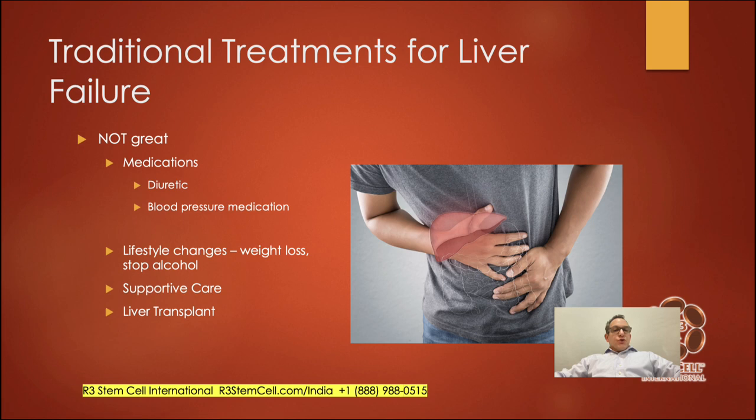When you look at traditional treatments for liver failure, they're not great. There are various medications — diuretics can reduce excess fluid, blood pressure medications similarly. You can try lifestyle changes such as weight loss and stopping alcohol abuse. There's supportive care — we see patients frequently who say their doctor told them nothing more can be done. And then there's liver transplant. There's really no dialysis equivalent for the liver like there is for the kidney.